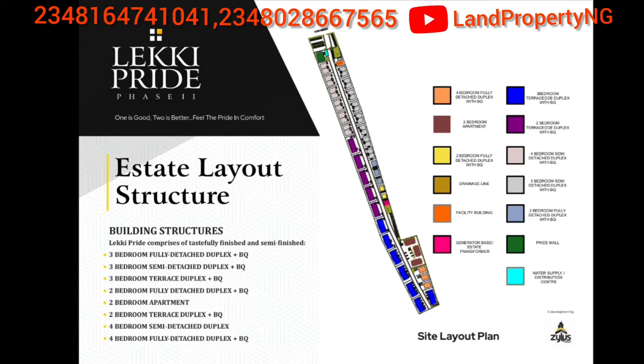These are the layouts of the estate — how the houses will be arranged, and where the Phase 2 units will be positioned, including the 2-bedroom and 3-bedroom and the rest. In Lakey Pride Phase 2 you will have a 3-bed fully detached with BQ, a 3-bed semi-detached with BQ, a 3-bed terrace duplex with BQ, a 2-bed fully detached with BQ, a 2-bed apartment, a 2-bed terrace duplex with BQ, a 4-bed semi-detached with BQ, and a 4-bed fully detached with BQ.